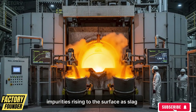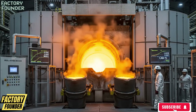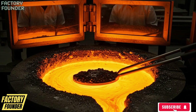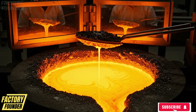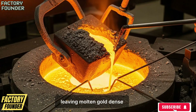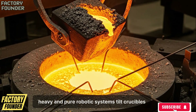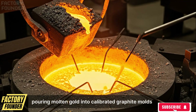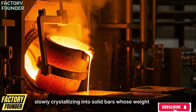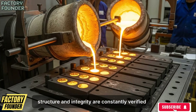Impurities rise to the surface as slag and are mechanically removed, leaving molten gold dense, heavy, and pure. Robotic systems tilt crucibles, pouring molten gold into calibrated graphite molds where it cools slowly, crystallizing into solid bars whose weight, structure, and integrity are constantly verified.